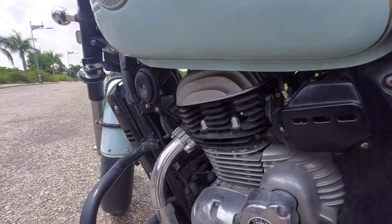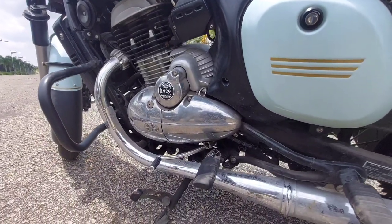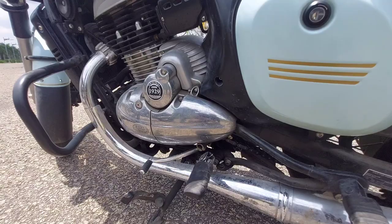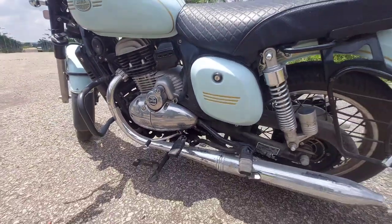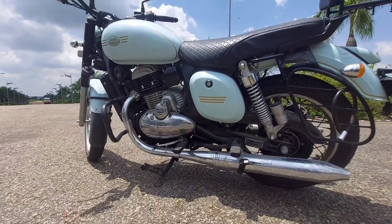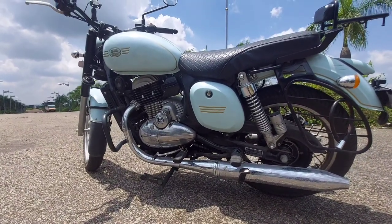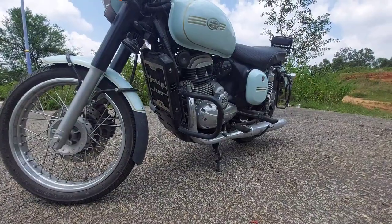The most striking feature of the Jawa 42 pays homage to the original Jawa, which was originally a two-stroke engine — though this is of course a four-stroke. The feature that brought back memories of the old engine was the dual exhaust setup.